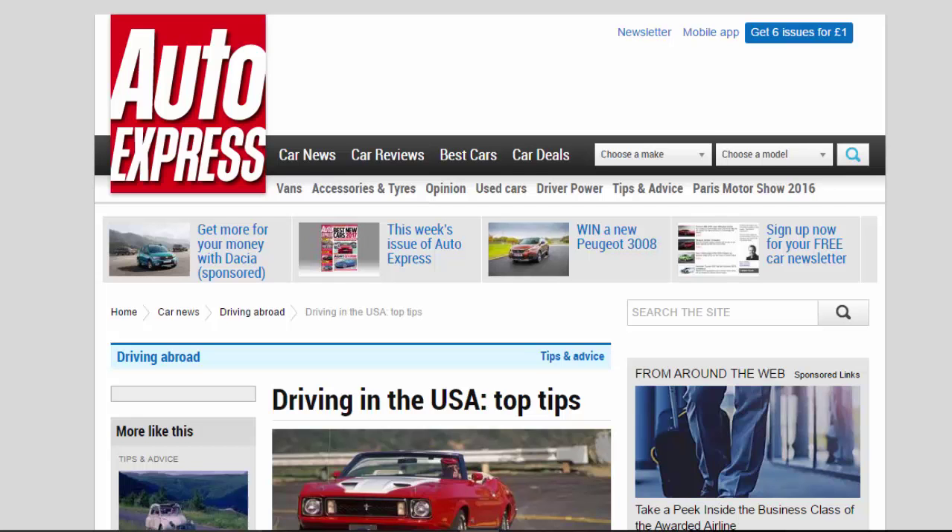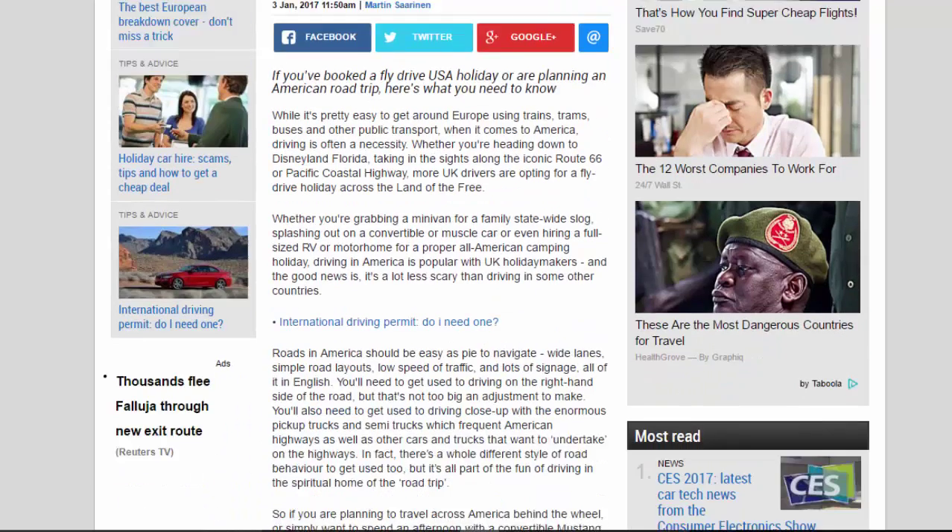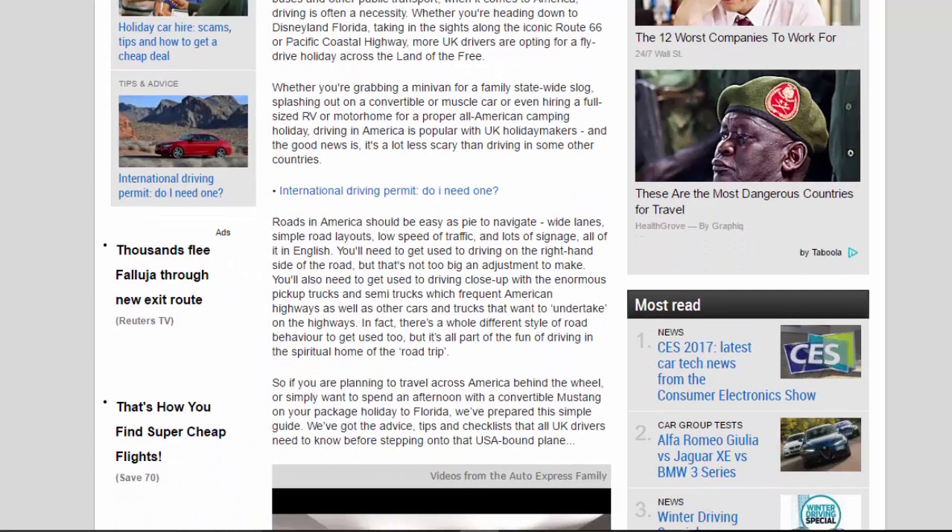Driving in the USA: top tips. If you've booked a fly-drive USA holiday or are planning an American road trip, here's what you need to know. While it's pretty easy to get around Europe using trains, trams, buses and other public transport, when it comes to America, driving is often a necessity — whether you're heading to Disneyland Florida, taking in the sights along Route 66 or the Pacific Coastal Highway. Whether you're grabbing a minivan, splashing out on a convertible or muscle car, or hiring a full-sized RV or motorhome for a proper all-American camping holiday.